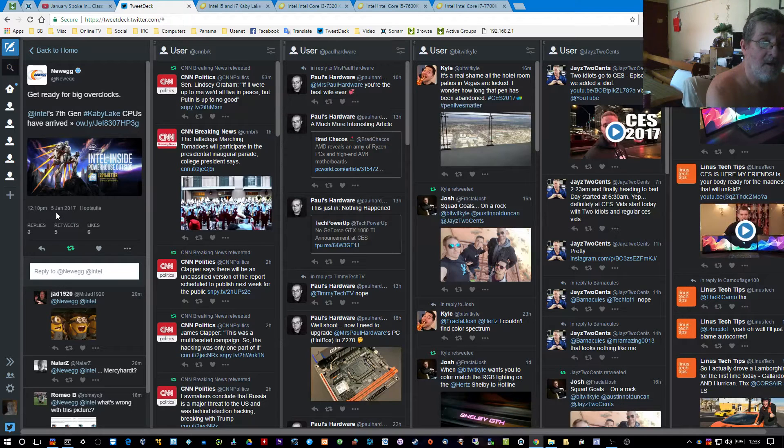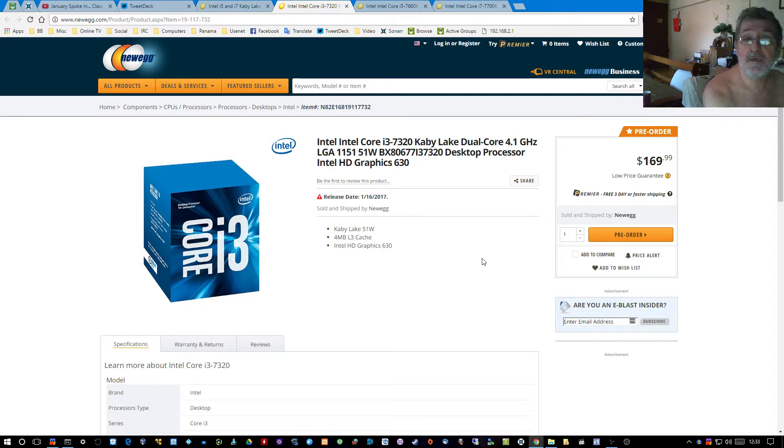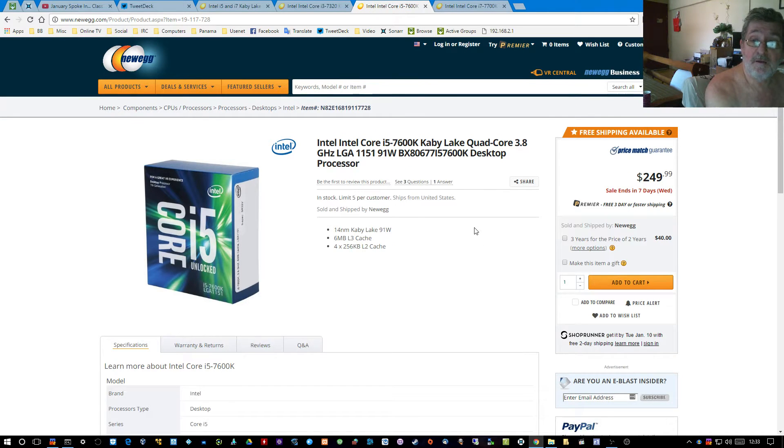The 7320 is a locked part and won't be available until the 16th at $170. I recommend that you get the unlocked part — if you must have an i3, get an unlocked part because it's not that much more expensive, but you have to wait till the end of the month for that. For you gamers, the 7600K is $250.